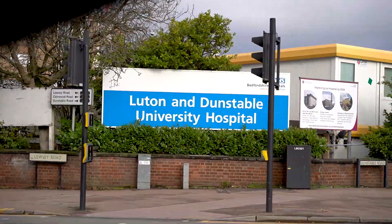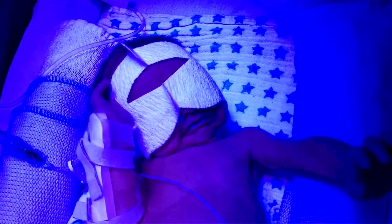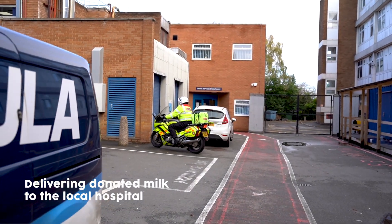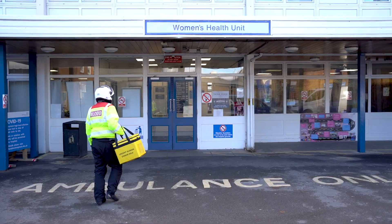A serious condition called necrotizing enterocolitis, or NEC — a complication of premature birth — kills more babies each year than childhood leukemia. Human milk helps prevent babies from developing NEC. So if a mother cannot provide her own milk, donor milk acts like a medicine to protect the baby.